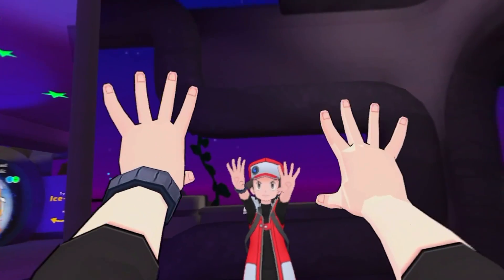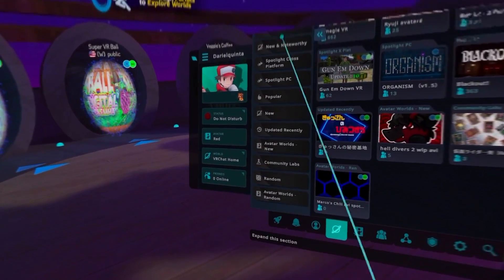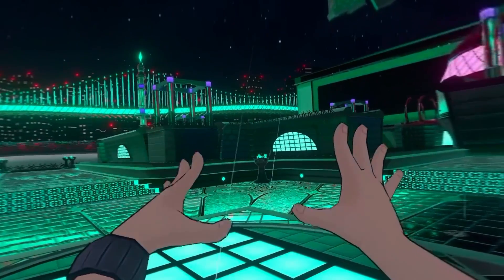This is the Apple Vision Pro, and this is me playing VRChat on it thanks to ALVR. I can move around, navigate through menus, and enter any world, all possible with hand tracking.